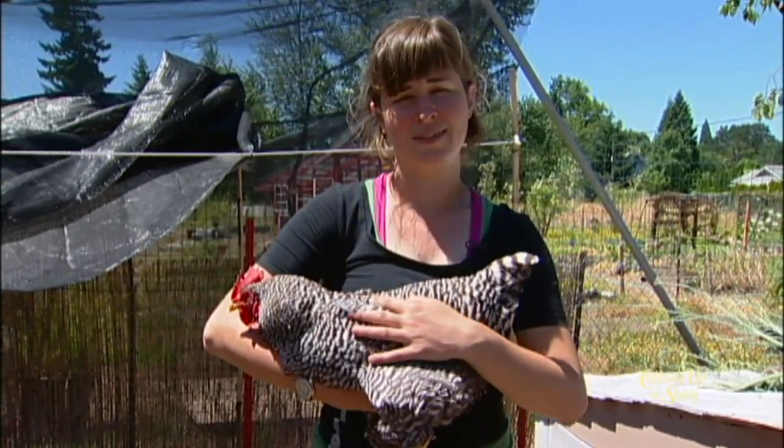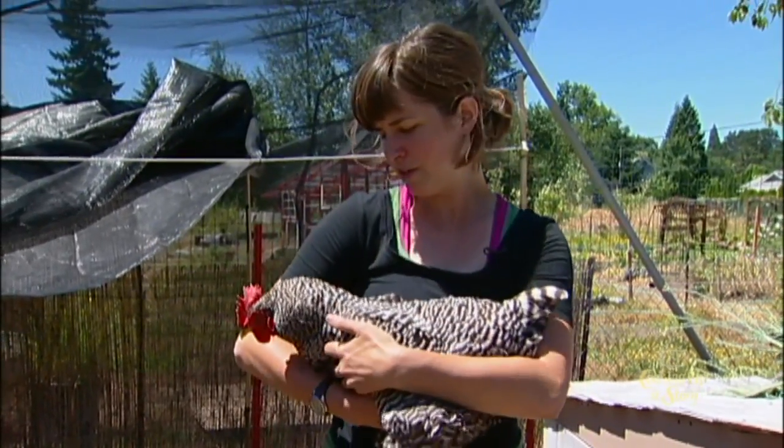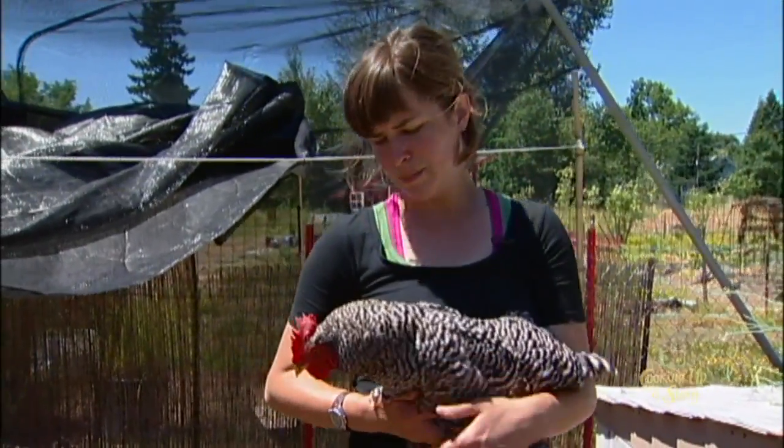It's nice when you handle them because you can also check on them and make sure their crop is doing well. That would be another thing you could investigate, as the crop is on their chest.